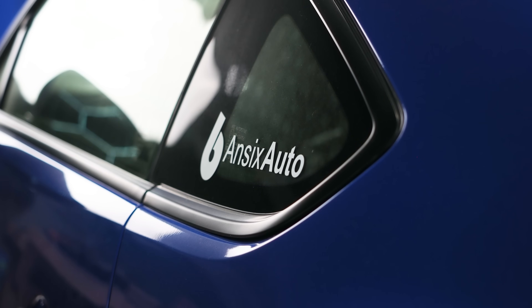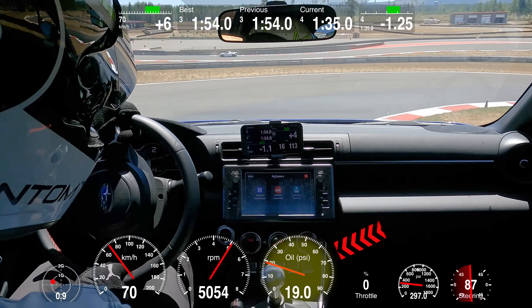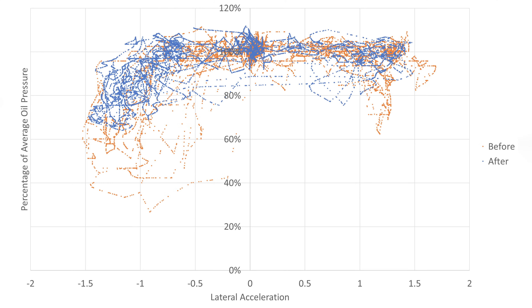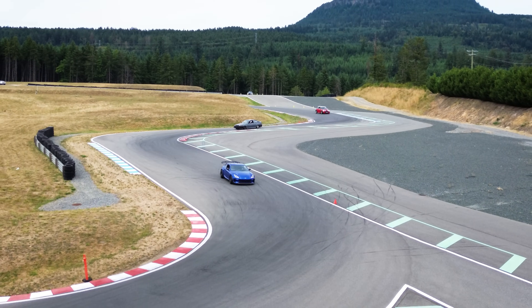Hi, I'm Brian from Antics Auto, and in this video we're going to discuss the Toyota GR86 and Subaru BRZ oil pressure drop issues that many owners have been concerned about. We're going to share our findings with our very own 2023 Subaru BRZ and our recommendations for mitigating the issue.